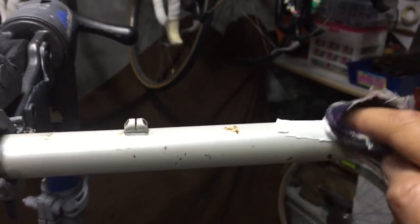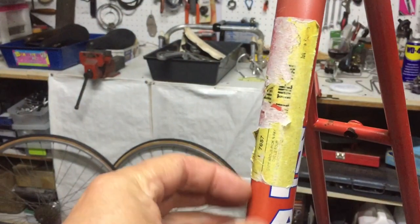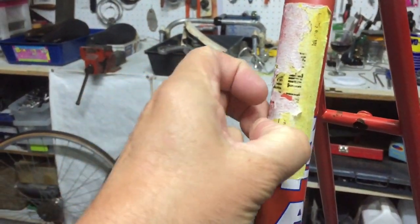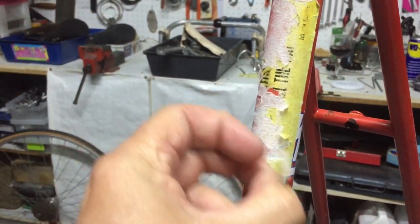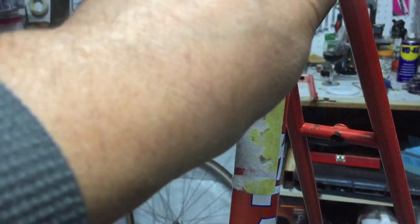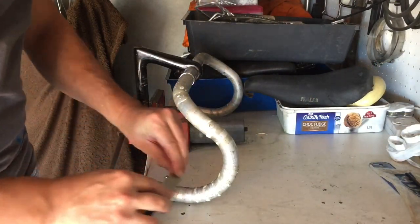Once the strip down was complete I made a start on the frame with a cutting compound to get rid of some of the rust spots. I never got very far with that as I ran out of compound and didn't have any polishing wax. So once I've stocked up on that again we'll make another attempt at it — I'll get to that in the next video.